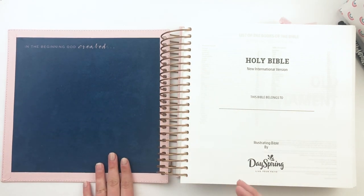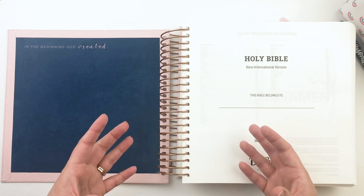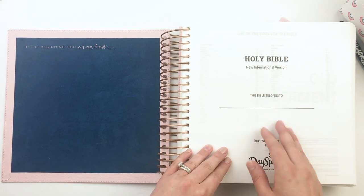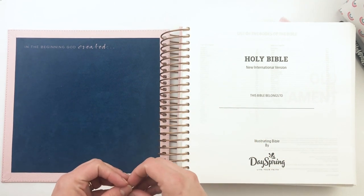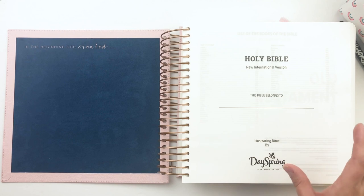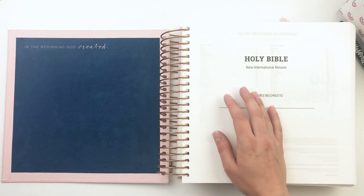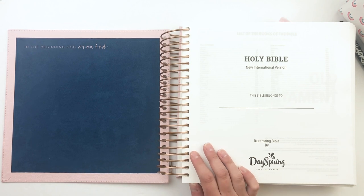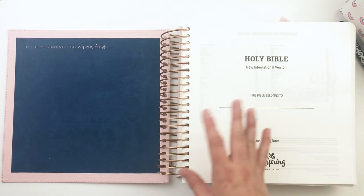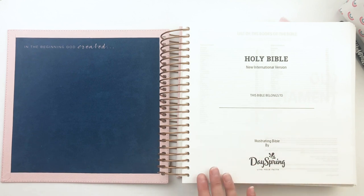The dark gray charcoal version has a creamy off-white interior — a really nice contrast of dark and light. A lot of people use these as legacy Bibles because they're so large; they're more for journaling, Bible studies, writing notes, revelations, and prayers. If you want to write prayers over your children to pass down to them later, this seems like such a sweet heritage to pass on. And if you have sons and want a less feminine option, the dark charcoal gray is a great choice.